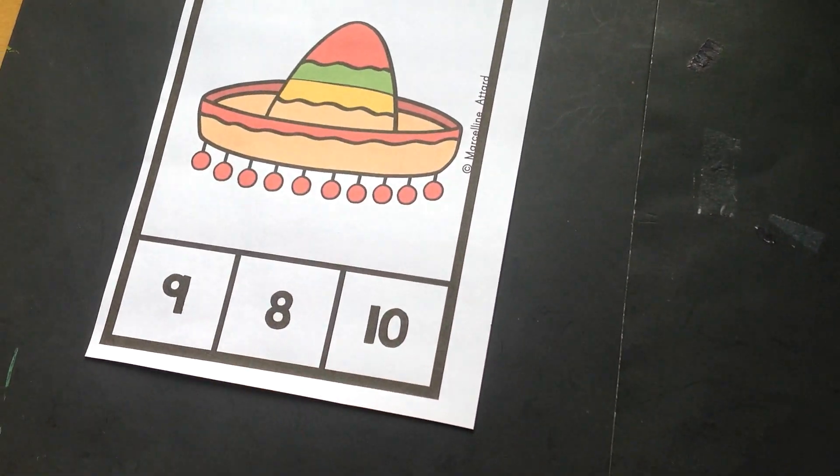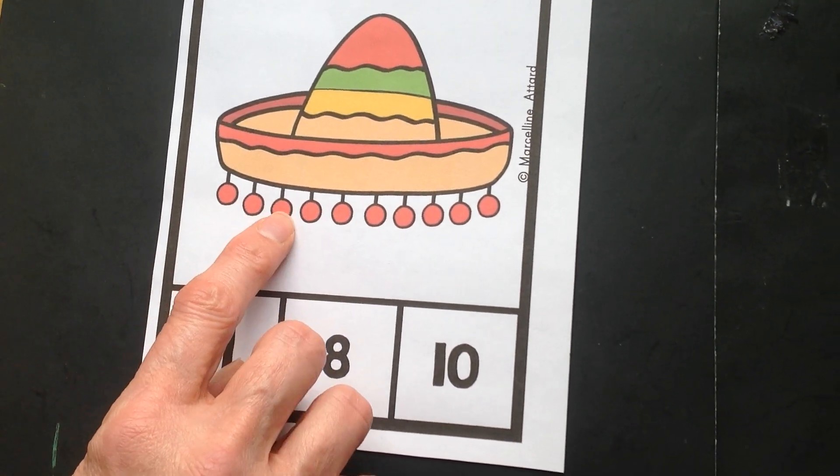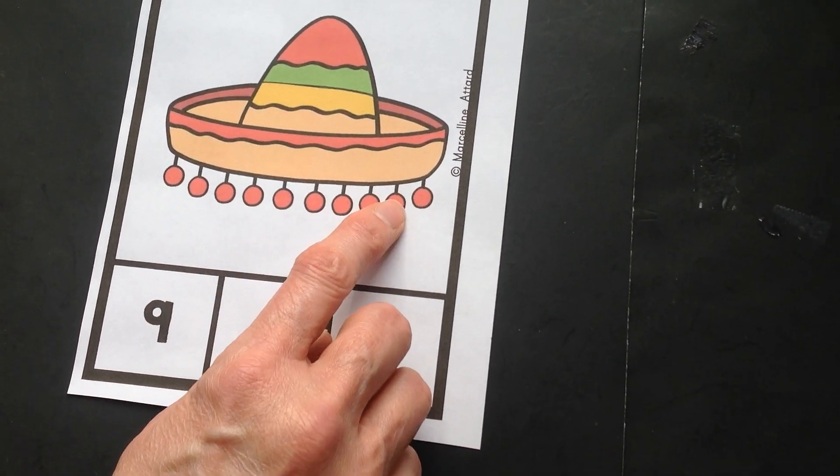Here's our next sombrero. Ready to count in English? One, two, three, four, five, six, seven, eight, nine, ten.